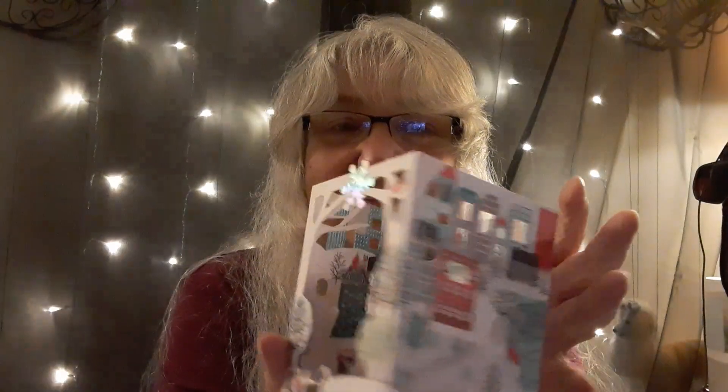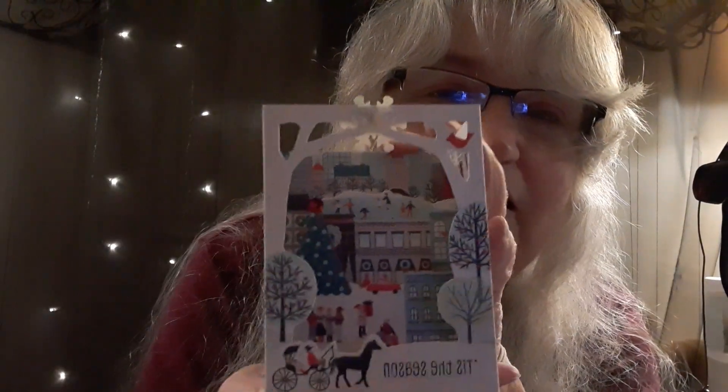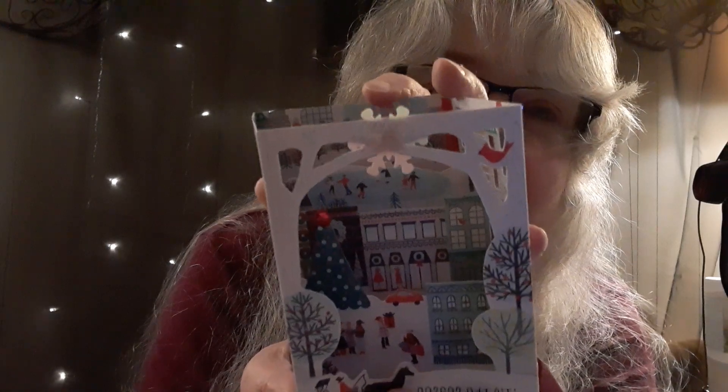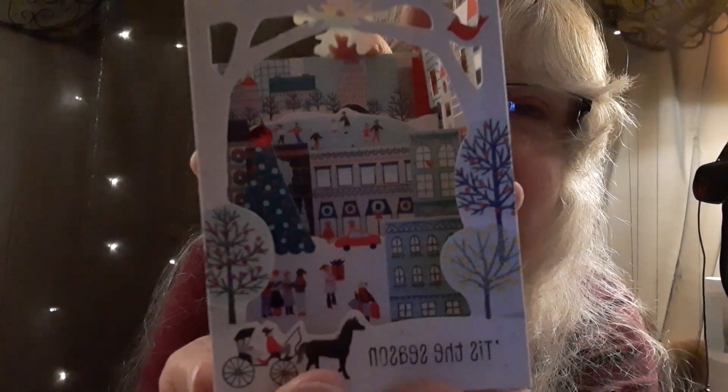And this card stands up. Are you ready? Oh my gosh, look at this! I'm seeing it with you guys for the first time. Oh my gosh — it's like a whole village in there! I'm looking at it through the camera. That is so stinking cute.